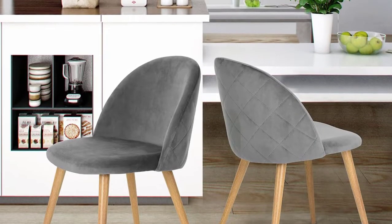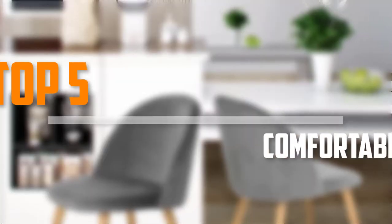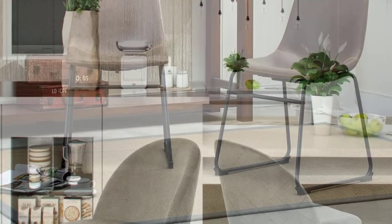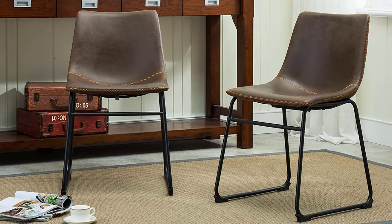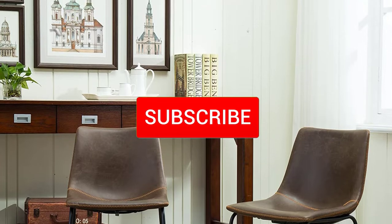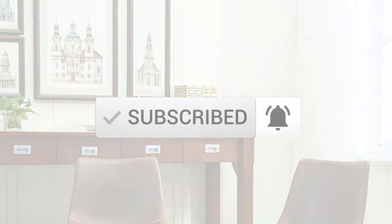Are you looking for the best comfortable dining chairs in your budget? In today's video we break down the top 5 best comfortable dining chairs that are available on the market. I made this list based on their price, quality, durability and more. To find out more information about these products, you can check out the description below and also make sure you subscribe for more reviews. Let's get started with the video.